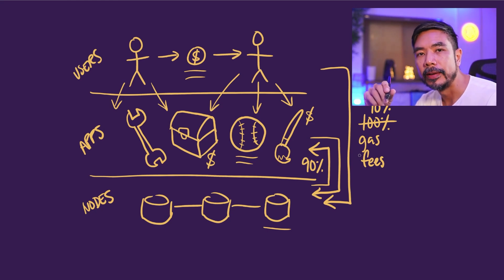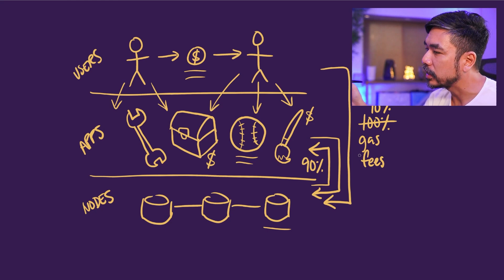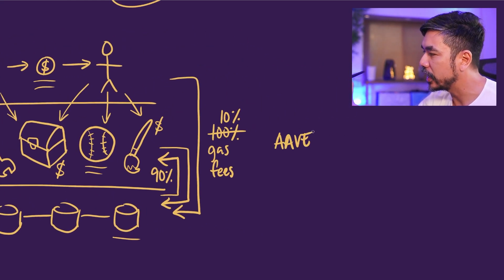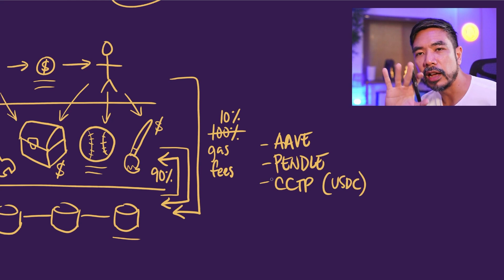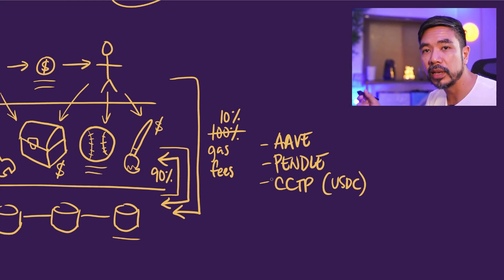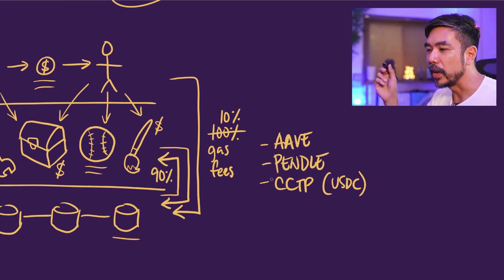What that means is that apps are basically first-class citizens in the Sonic blockchain. There is a strong economic incentive to bring your protocol or platform over to Sonic because it pays quite well. You've seen this already because big names like Aave, Pendle, and CCTP — which handles USDC conversion — have all created instances of themselves on the Sonic blockchain. It is a growing ecosystem with more users getting into Sonic, and the gas kickback is good enough that even if direct usage isn't super high yet, it's still pretty profitable overall.